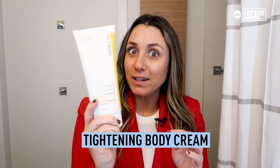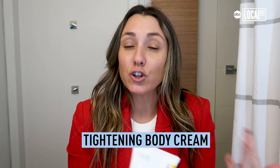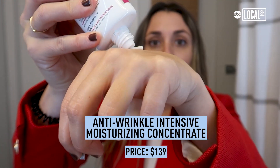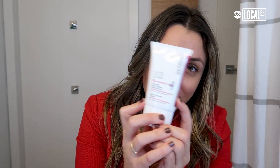That's where step two comes in with the body tightening cream. This stuff won't just moisturize your skin, it can visibly make your skin look tighter by increasing the elasticity. Next is the Anti-Wrinkle SD Advanced Plus Intensive Moisturizing Concentrate — this stuff targets 10 types of collagen. I thought there was just one! It's very thick, so a little would go a long way.